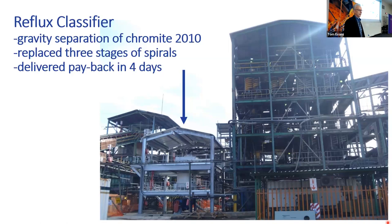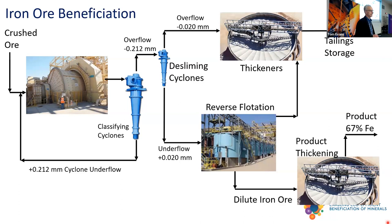Much of the world's iron ore is processed through reverse cationic flotation. You can see the flotation circuit: there'll be the roughers, the cleaners, the scavengers, recleaners, and so forth. You've got to drive your circuit to achieve that recovery and that grade — that's what you're trying to do. I'll come back to this slide a little bit later on.